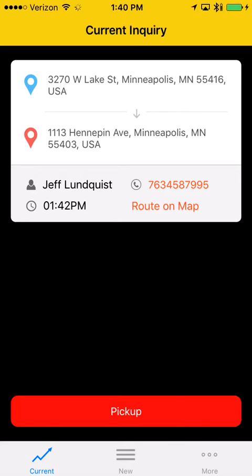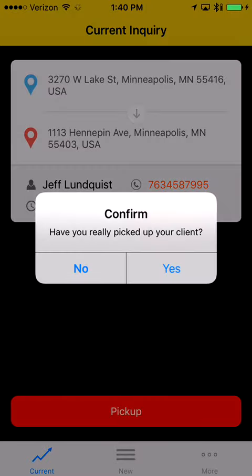Once you've arrived to pick the customer up, click 'Pickup' — this is another newly added feature to confirm that you've arrived at the pickup location. It will show a pop-up asking 'Have you really picked up your client?' If you haven't, select no; if you have, select yes. The customer will get a text message letting them know you're waiting outside.